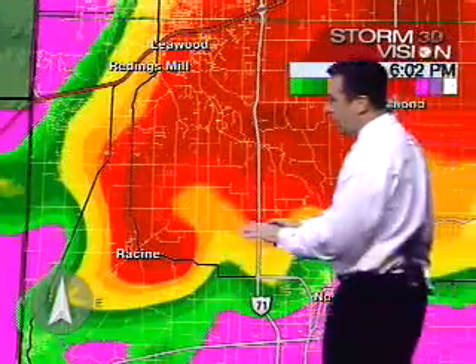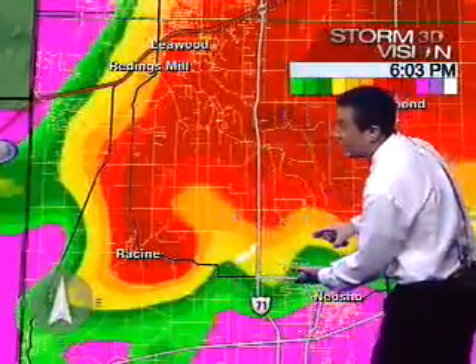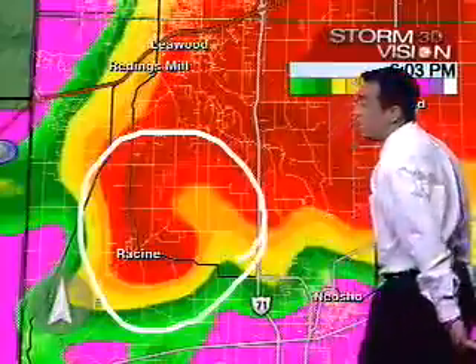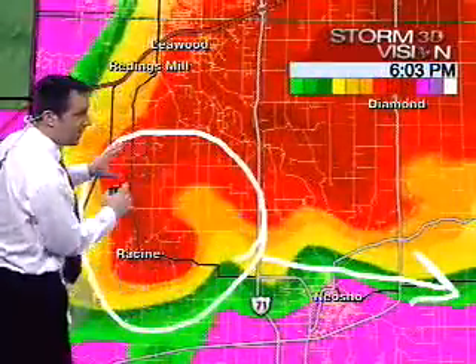Here's the updated radar sweep — and right through here, I need to stop saying 'potentially' because this is a confirmed tornado on the ground, and it is headed towards the Neosho area over the next 10 minutes or so.